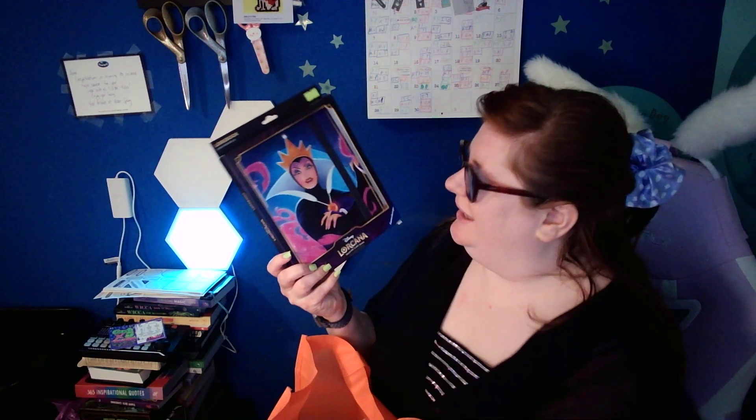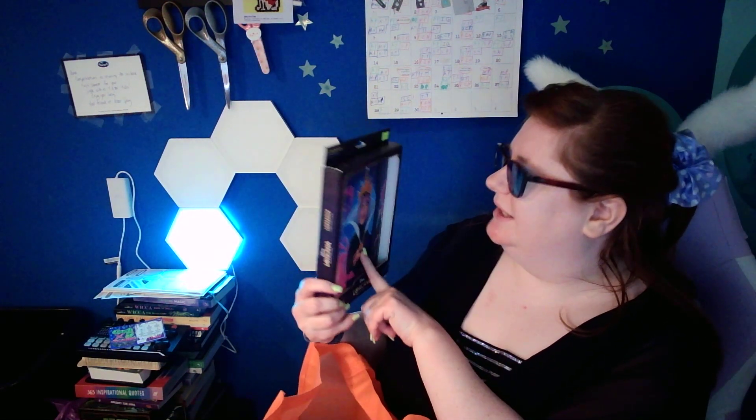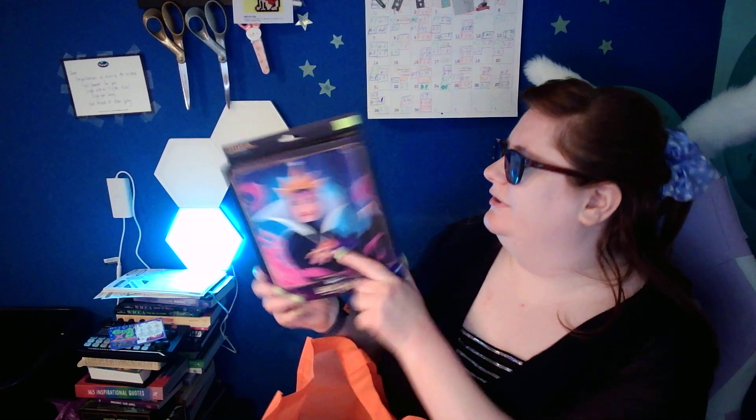I want to show off some of the things I got at Born to Game. First thing first — I got a trading card game accessory. It's a card profile.